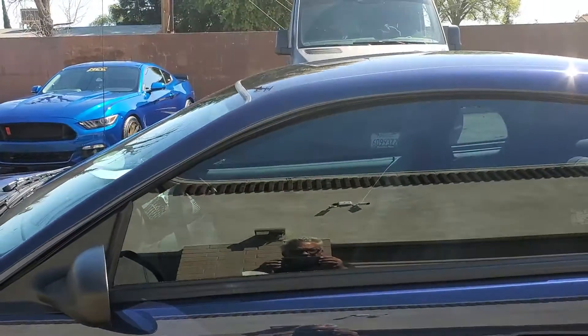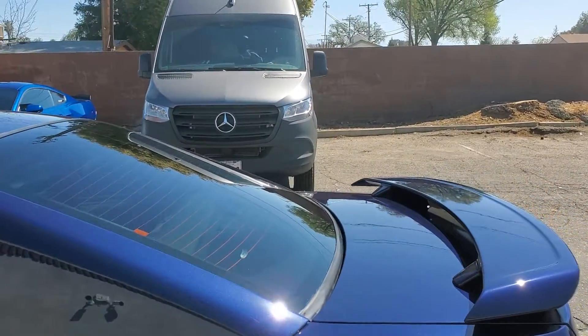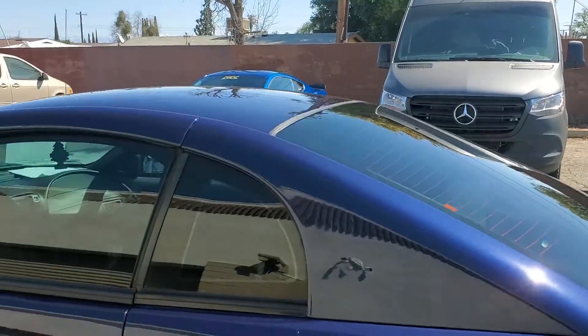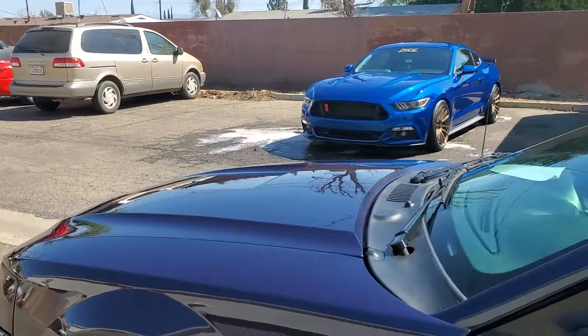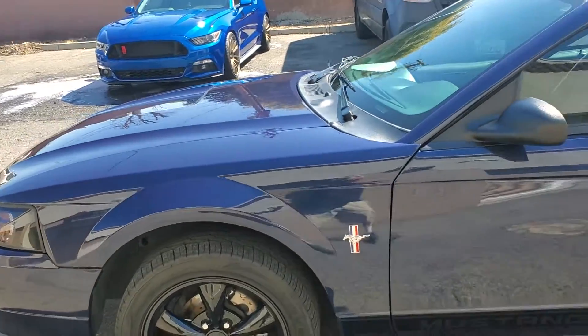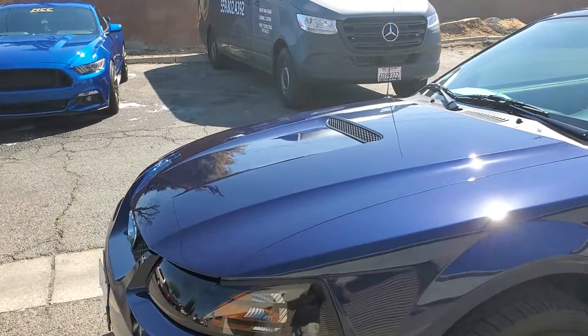You can see that she's got a mean shine on her now. We corrected all the halos in the back trunk area, as well as the hood.